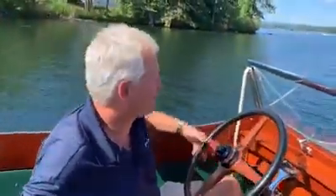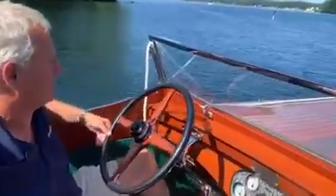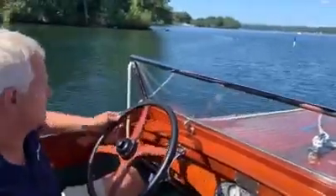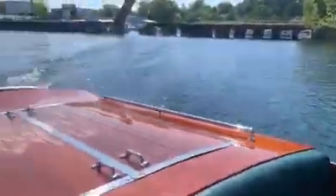What a beautiful day on Lake Wimposaki. It's a Monday and this is the Miss Wimposaki. It's a 1929 Chris Craft 26-foot triple that's been in my family.